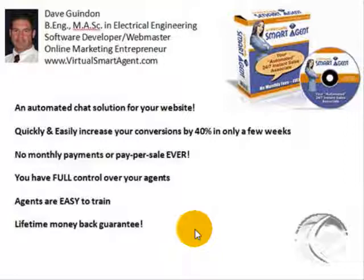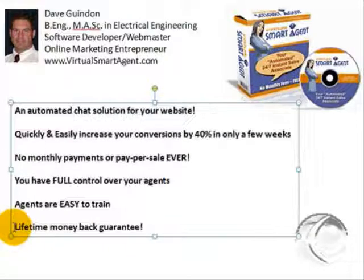I'm only going to be releasing a limited number of copies at a special discount price, as you'll see on this website. To learn more about Virtual Smart Agent, simply scroll down this page and look at all the information. There are also additional videos on this page to help you see more features integrated into the software.